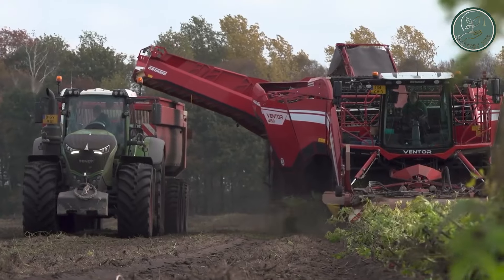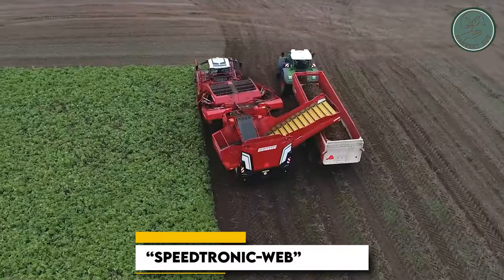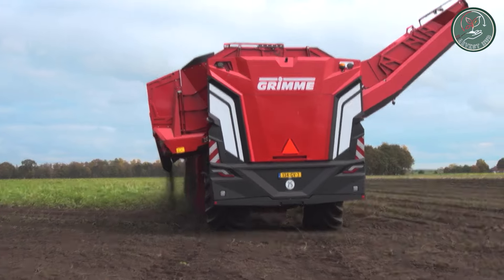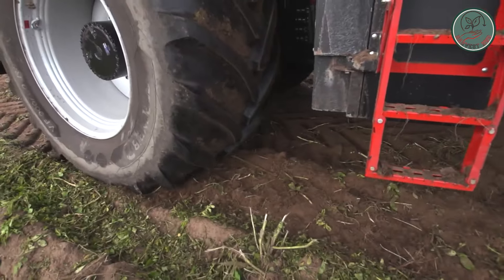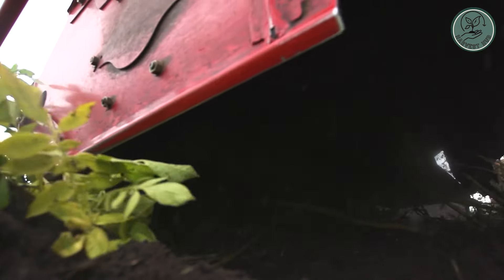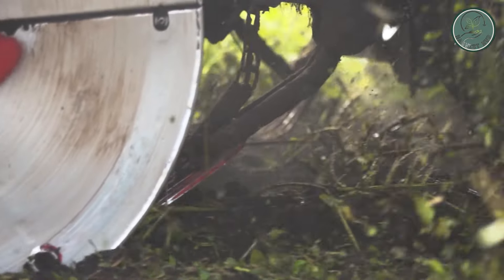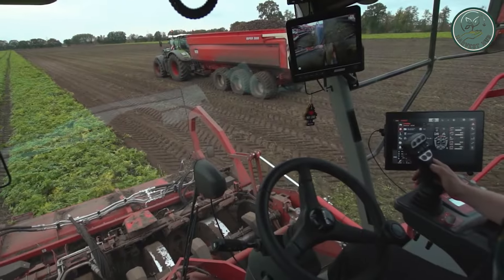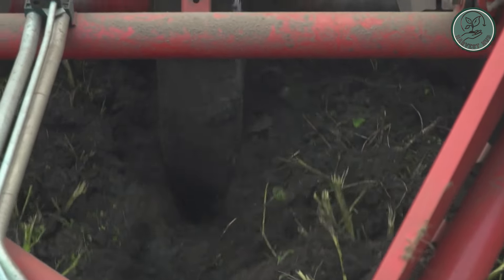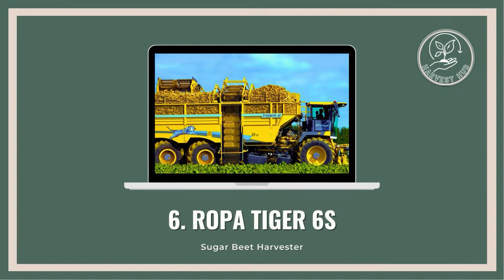The Ventor 4150 is packed with features, from 12 plastic blades that handle sticky soil, to an optional Speedtronic web system for zooming through your harvest like a pro. The tires are built for battle, ensuring traction to tackle any terrain. With improved bunker unloading and an integrated mass mapping system, you'll be harvesting smarter, not harder — say goodbye to guesswork and hello to maximum yield.